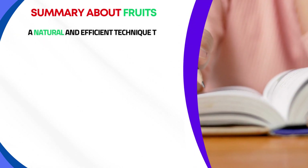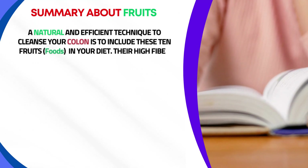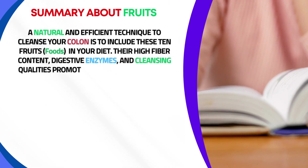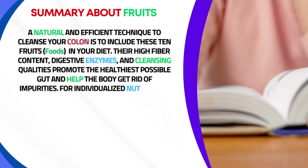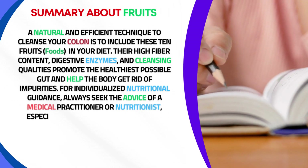Including these foods in your diet is a natural and efficient technique to support colon health. Their high fiber content, digestive enzymes, and cleansing qualities promote the healthiest possible gut and help the body eliminate impurities. For individualized nutritional guidance, always seek the advice of a medical practitioner or nutritionist, especially if you have any underlying medical issues.